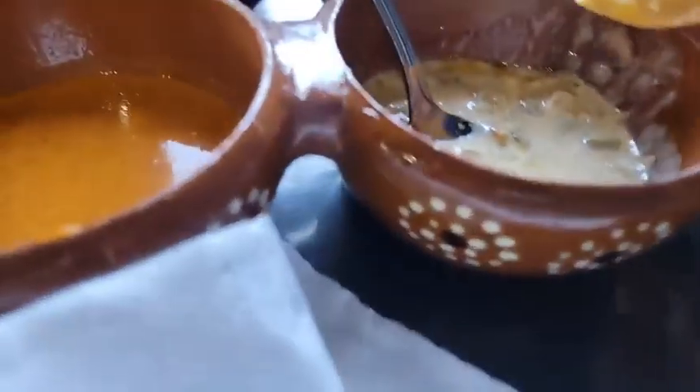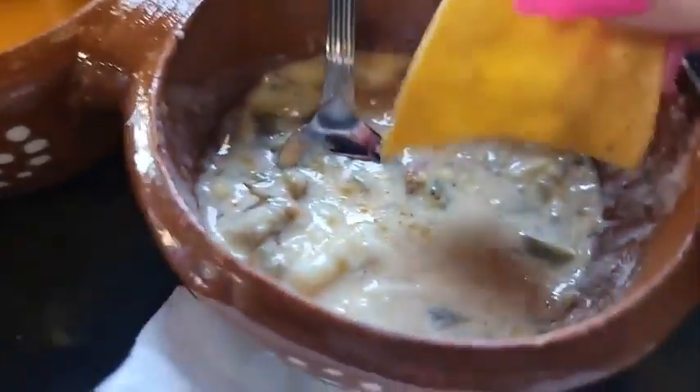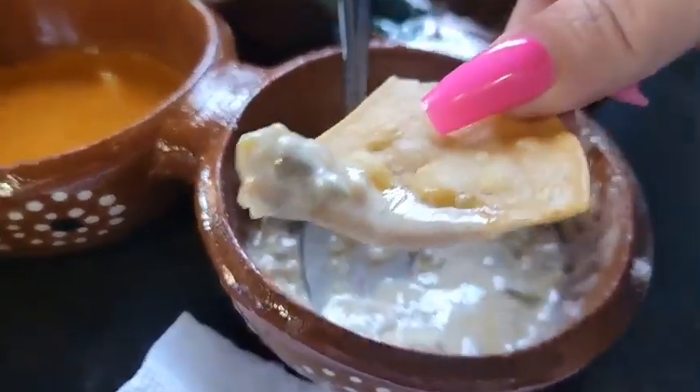Okay, I'm gonna have you turn your volume down. Look at this — oh my god, look how yummy! It's actually really, really good. It's cheese with chili. It is so good, you have no idea.